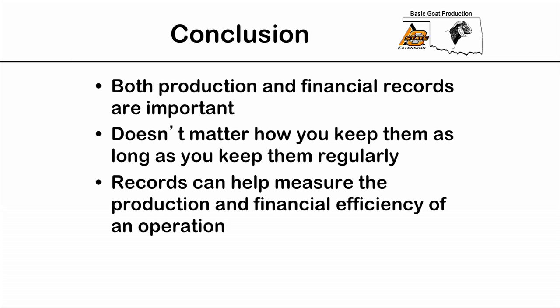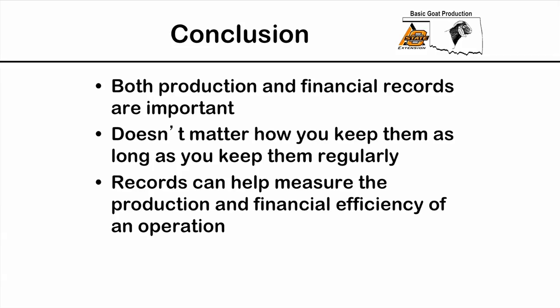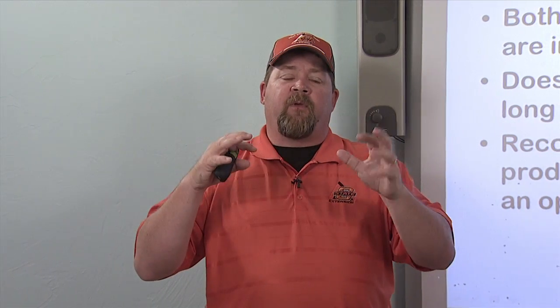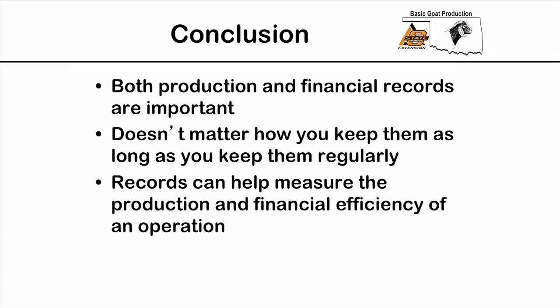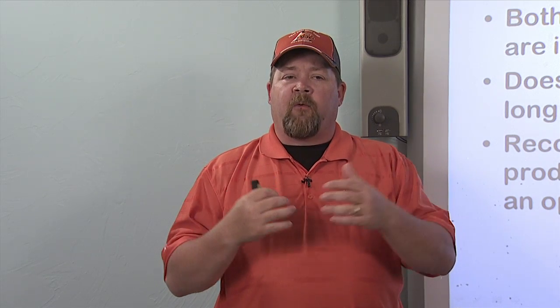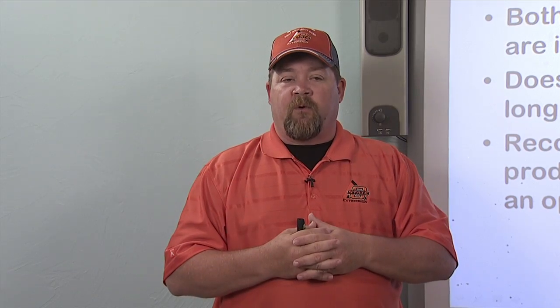In conclusion, both production and financial records are important. A lot of times producers focus only on production records, but financial records are just as important and need to be kept with the same diligence. It really doesn't matter whether you keep them handwritten, computerized, or a combination — as long as you keep them on a regular and consistent basis, not just once a year at tax time. Records can help us measure both production and financial efficiency, letting us know if we're going down the right road toward where we want our operation to be.